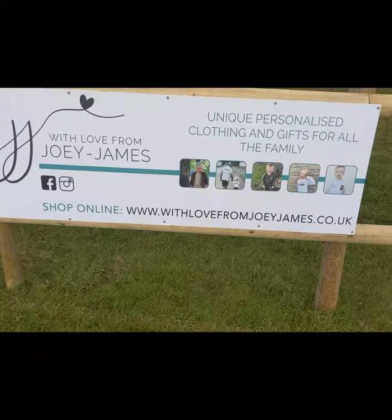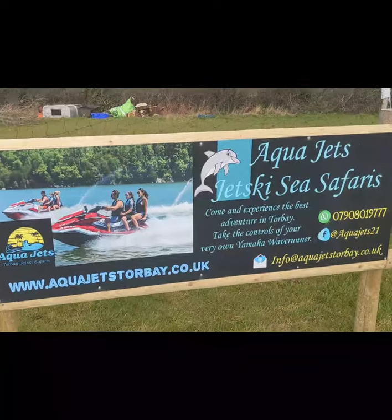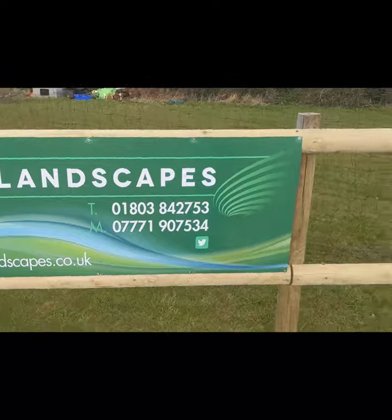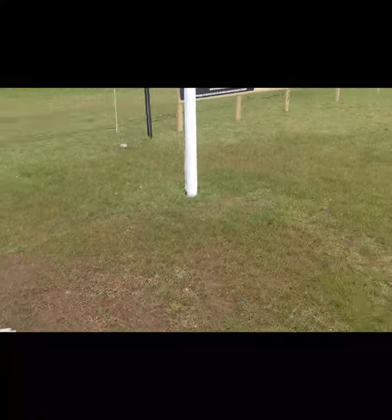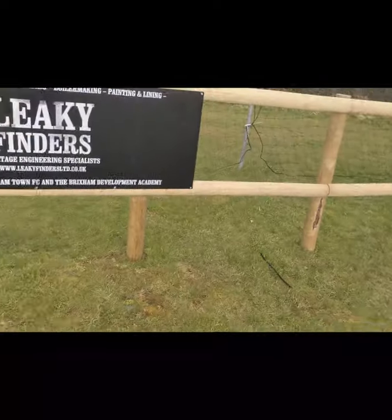The next one we've got is With Love from Joey James - a really nice colouring brand. We've got AquaJet's brand new Jet Ski Safari in Brixham, Roof Landscapes, and Tom Plum Plumbing Services. You can see now we've been seeding the pitch to try and get it ready for when we get back on the 30th of March. That's our next game which we are hoping will be live on Facebook. Hopefully we might be able to have people in the pitch but we don't know yet.